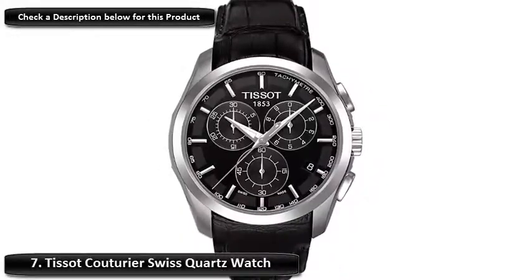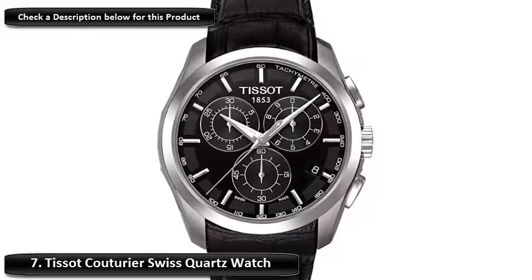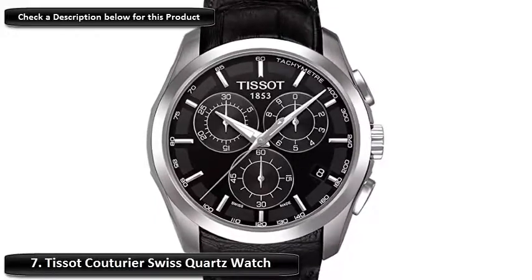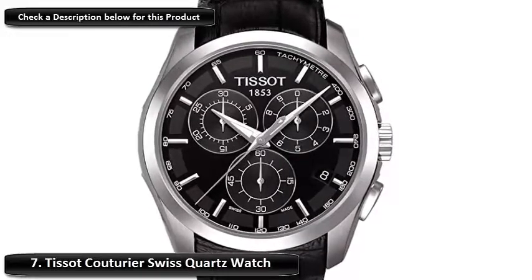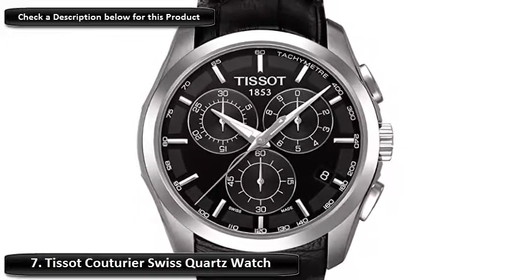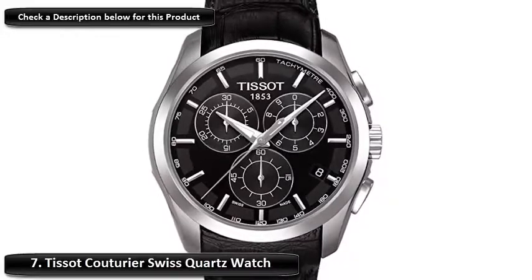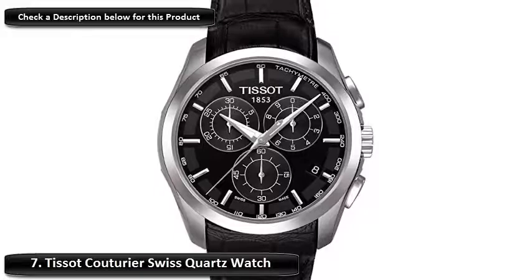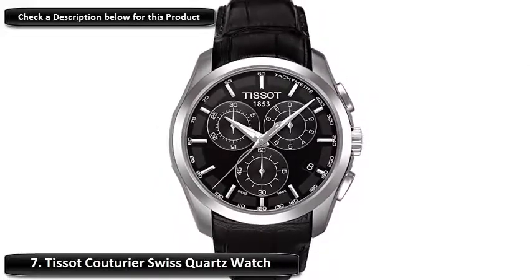Number 7: Tissot Couturier Swiss Quartz Watch. Tissot makes intricate-looking designs on the faces of their most premier watches. With the Couturier model, you save on your budget of $1,000 by coming in under the halfway mark. The gleaming stainless steel case keeps the synthetic sapphire crystal encased, along with the Swiss Quartz movement. You can dive down as much as 330 feet, all while feeling great about it being made in the USA. The all-black leather band wraps around your wrist firmly while blending into the gleaming chassis. This is the watch you want on your wrist as you open the Lamborghini, gents.